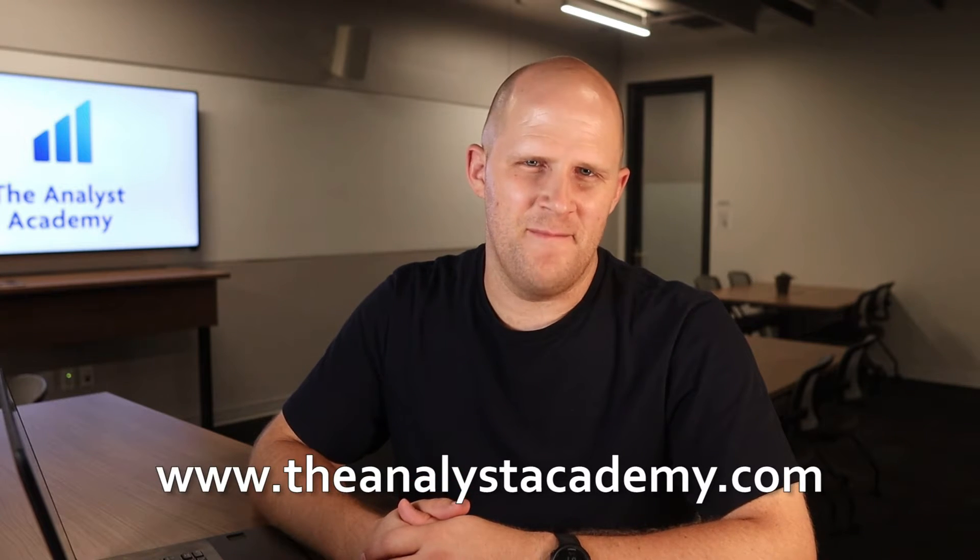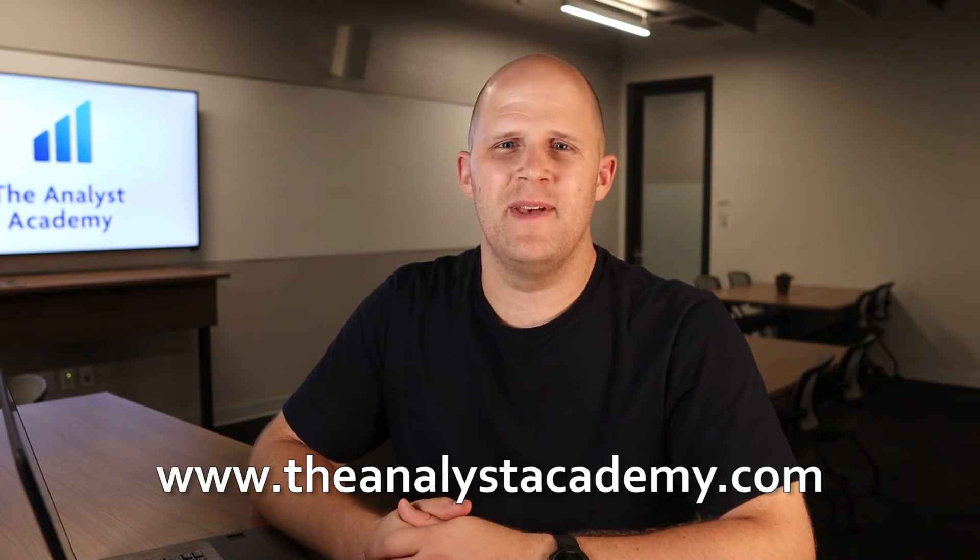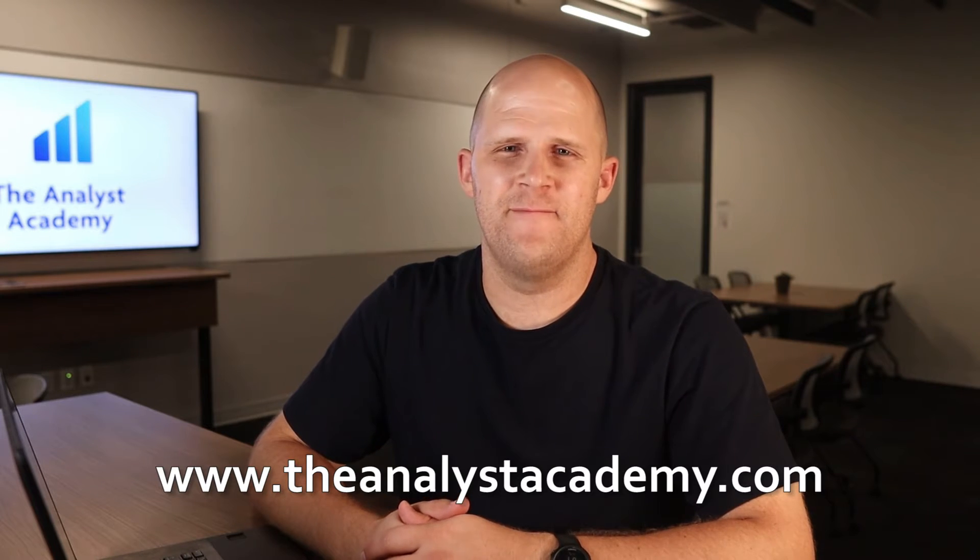Hi everyone. Paul here from The Analyst Academy, where we teach people advanced PowerPoint and presentation building skills like what you might find at a top consulting firm. You can learn more about the courses we have for individuals and for teams over at theanalystacademy.com. We're also on YouTube, Instagram, and LinkedIn, so make sure you stay connected. The slide we'll be using today is from page 104 of the presentation, Transforming Darden Restaurants, which I'll link to below.